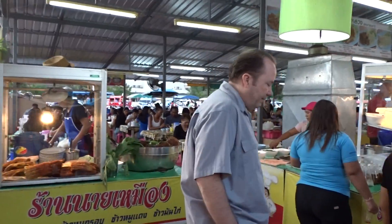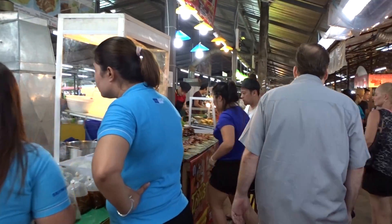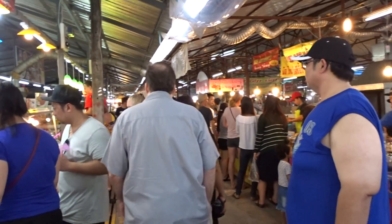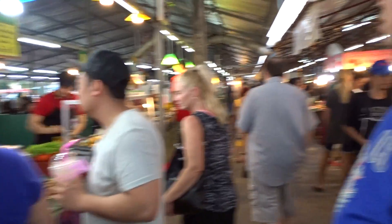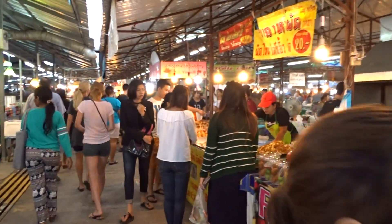Right ladies and gentlemen, this is the first time I've ever been to Naka Market. It's called Naka Market and it's possibly about 13 to 15 kilometers from Phuket Town. As you can see, it's a very bustling place.